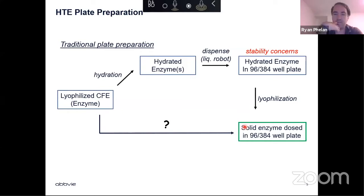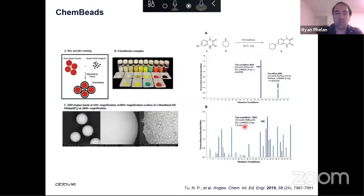Around that time, a publication came out from our high throughput chemistry group — Noah and another group of chemists — looking at what they call chem beads. These are small glass beads where you take any chemical — different palladium ligands, bases, anything — and coat it on the outside of the bead. In SEM images, you can see the beads coated with powder. This enabled them to look at different coupling reactions at nanomolar scale in 96 well-plate format with accuracy you wouldn't normally see through conventional dosing of, say, 200 micrograms per well of xantphos or other palladium ligands.